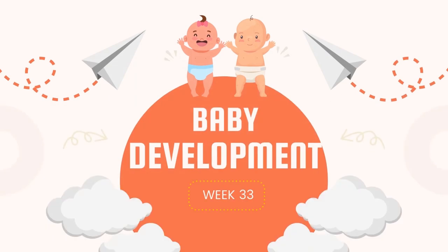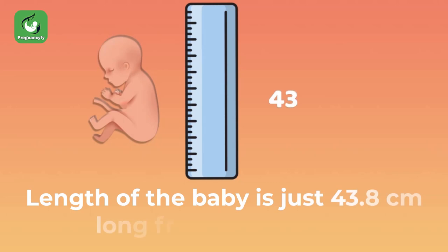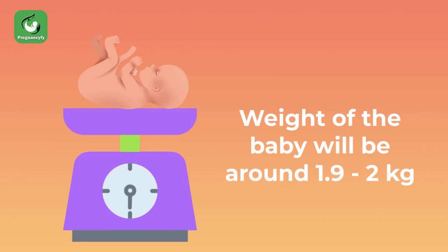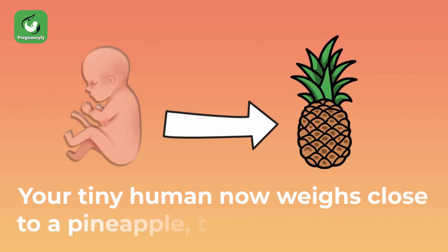Baby development week 33: the length of baby is just 43.8 centimeters long from head to toe. The weight of baby will be around 1.9 to 2 kilograms — your tiny human now weighs close to a pineapple, though not as spiky.